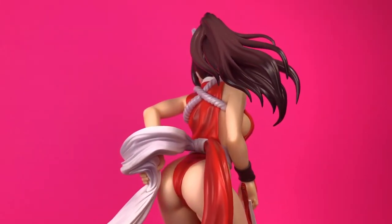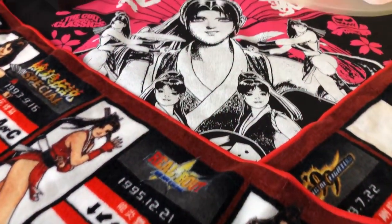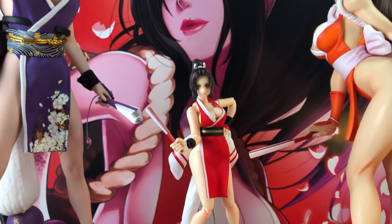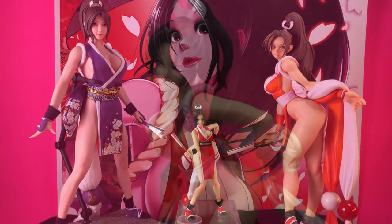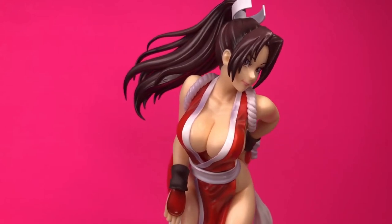I typically collect action figures, but on occasion I buy static figures, usually for characters I really like, and Mai Shiranui is one of those characters. I also really enjoy the art of Shunya Yamashita and his Bishoujo renditions of pop culture characters, so the combination of Shunya and Mai Shiranui was too hard to resist.